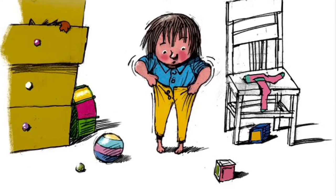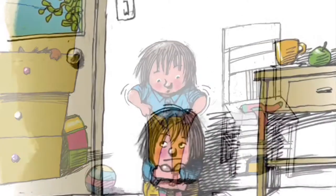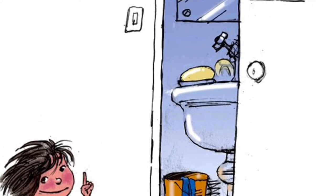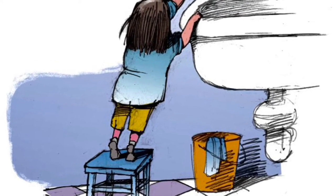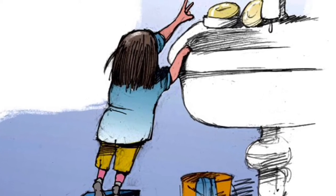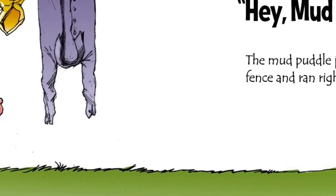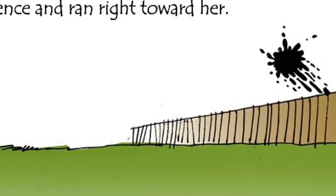Julianne put on a clean new shirt and buttoned it up the front. She put on clean new pants and buttoned them up the front. Then she sat by the back door because she was afraid to go outside. Then she had an idea. She reached up to the sink and took a bar of smelly yellow soap. She gave it a smell — yuck! Then she took another bar of smelly yellow soap and gave it a smell — yuck! She put the smelly yellow soap in her pockets. Then she ran out into the middle of the backyard and yelled, 'Hey, mud puddle!' The mud puddle jumped over the fence and ran right toward her.